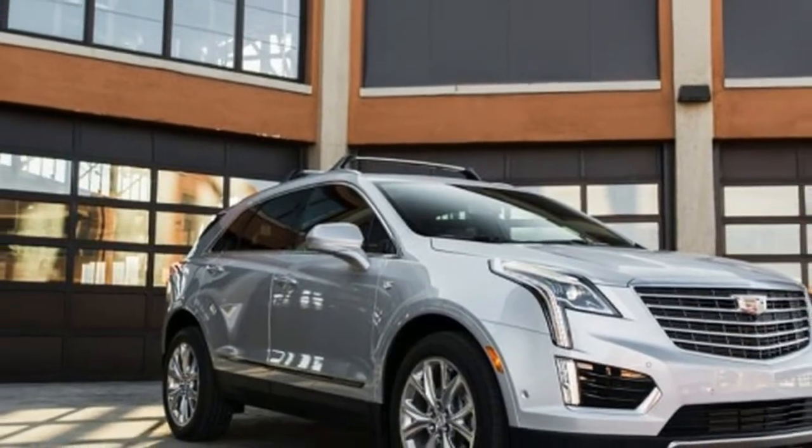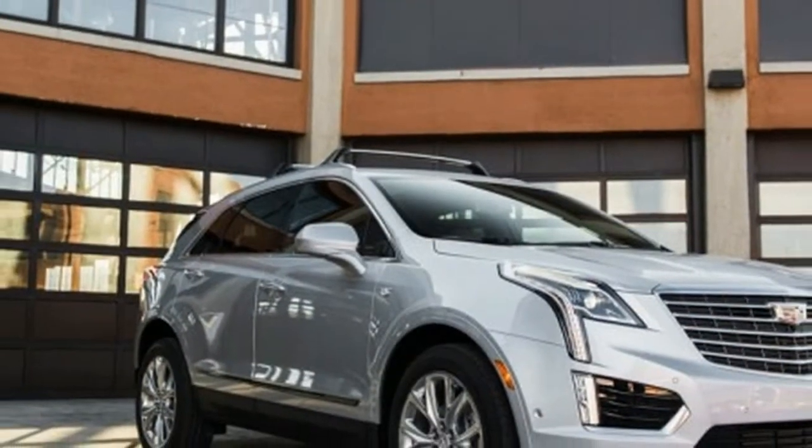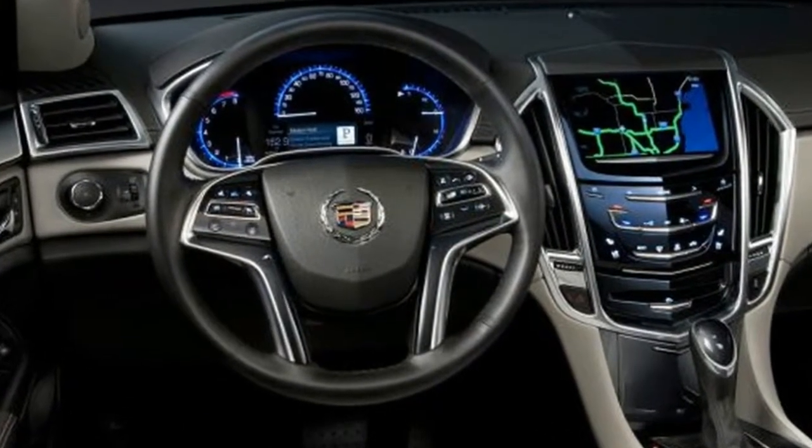Available features include 20-inch wheels and tires, climate control leather seating, Bose surround sound, tri-zone climate control, LED headlights, adaptive cruise control, automatic parking assist, and more. The Cadillac XT5 offers a base all-wheel drive trim for 2018.